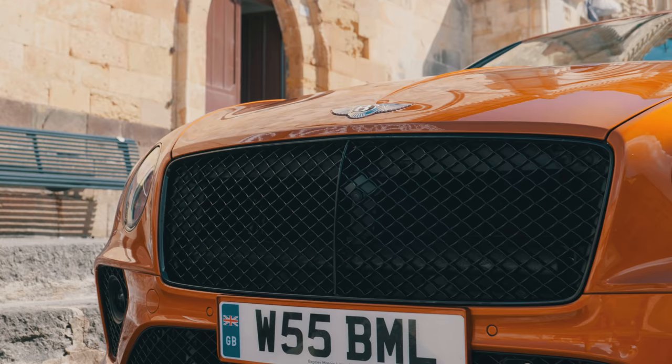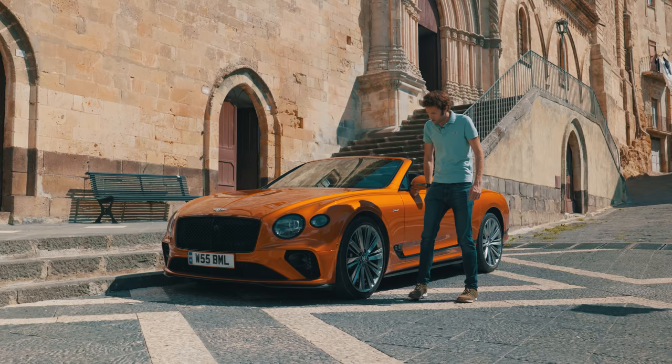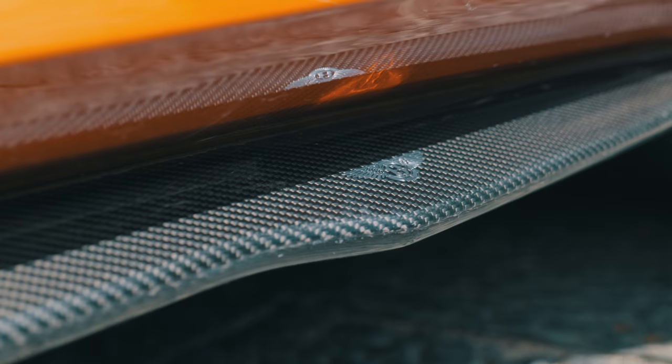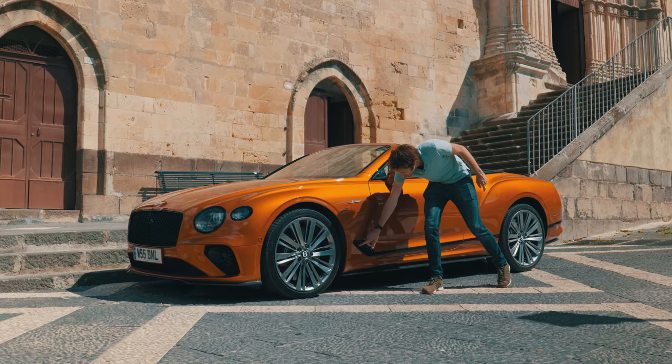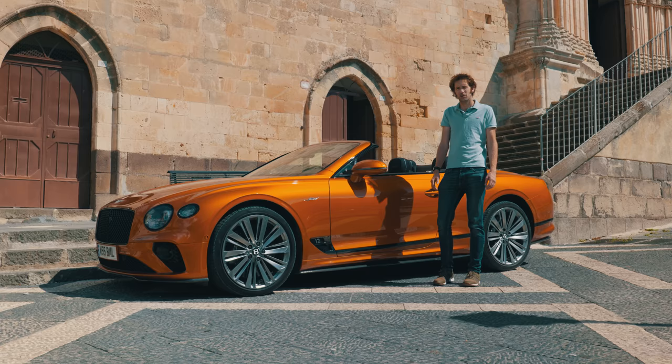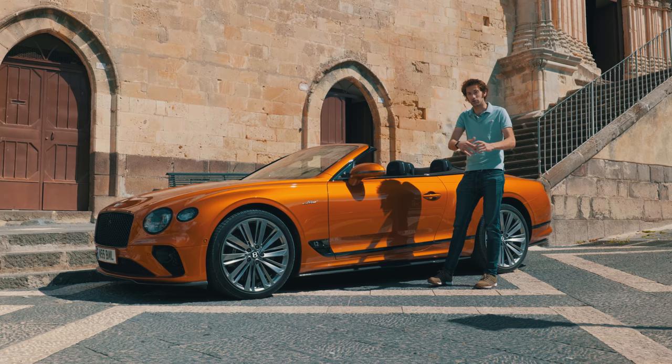You can tell that it's the Continental GT Speed because of a few things: it gets a darker grille, both up here and down there. This has the black pack on it as well. Huge 22-inch wheels come as standard, and this has the optional carbon ceramics — 440mm discs and 10-piston calipers. We've got different sills, and just here: 12. Because this has, of course, got the W12 engine in it, now up to 650bhp — up 24bhp.